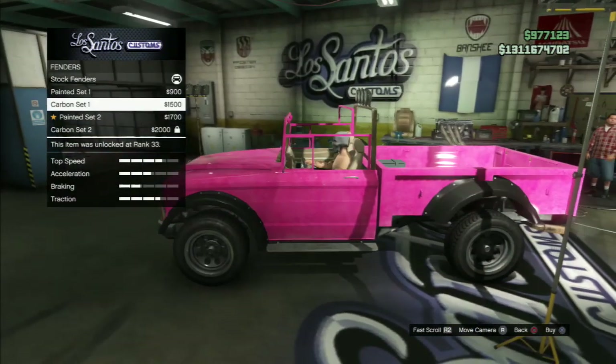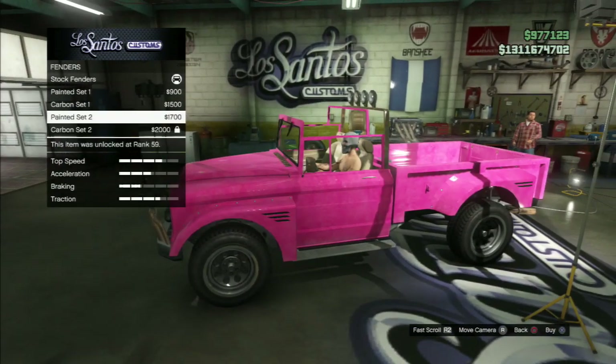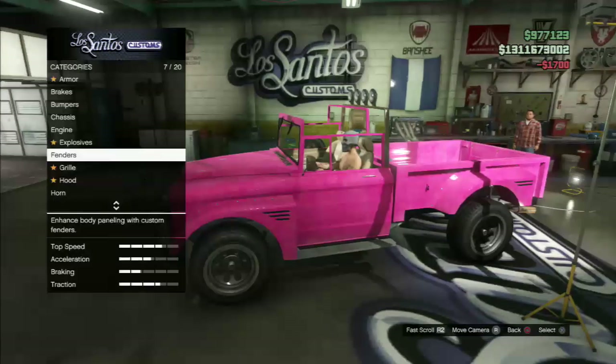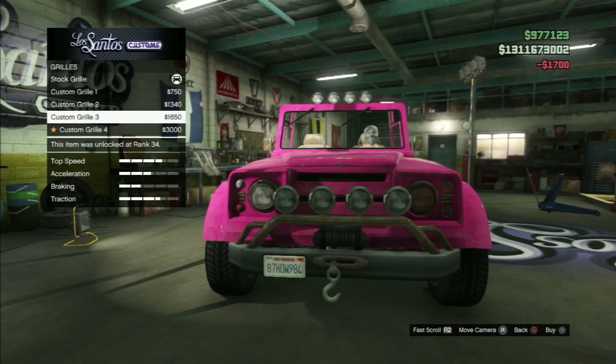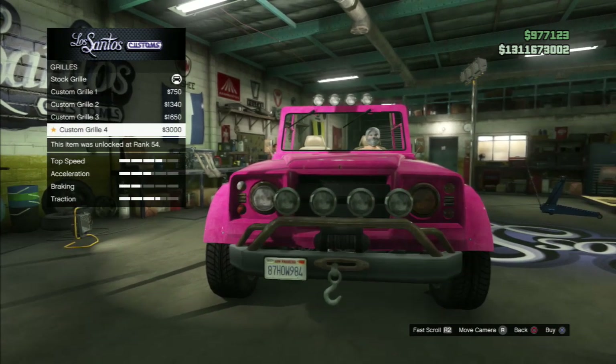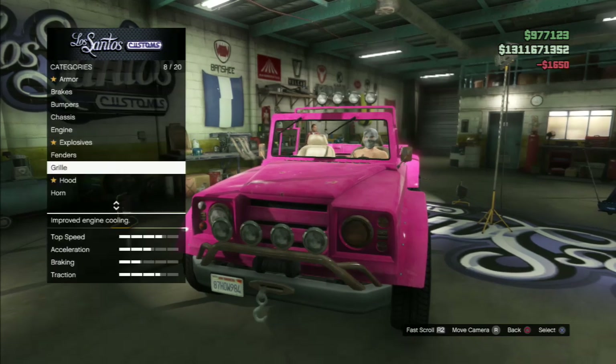For the fender, there's painted one, painted two, and then the carbon versions of each set. I chose painted two but ended up changing it later to carbon. For the grille, there are four options — custom grilles one through four — and I went with custom grille three.